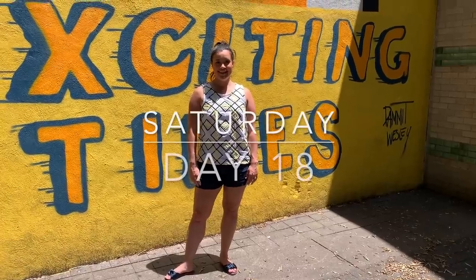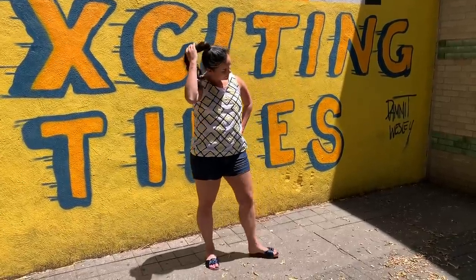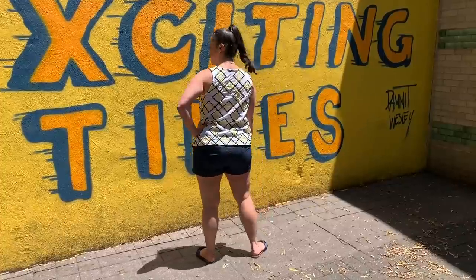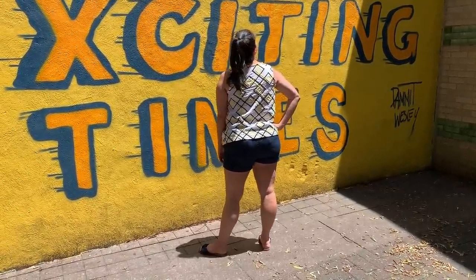Another day, another finished work in progress. This Grainline Willow top was cut out just last month, but I never got to sewing it. I was going to a flea market that Saturday and I knew I wanted something cool and cute. The top fit the bill, so I hurried to finish it that morning. The fabric is an embroidered cotton from Mood.